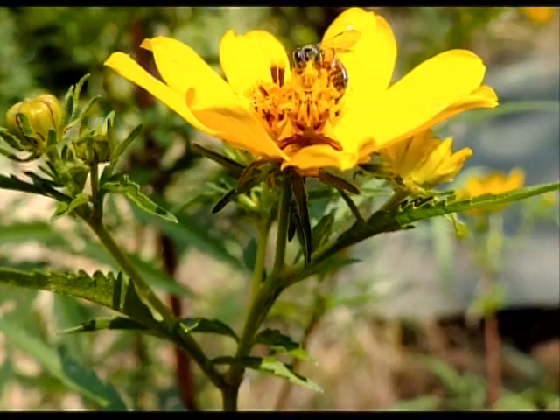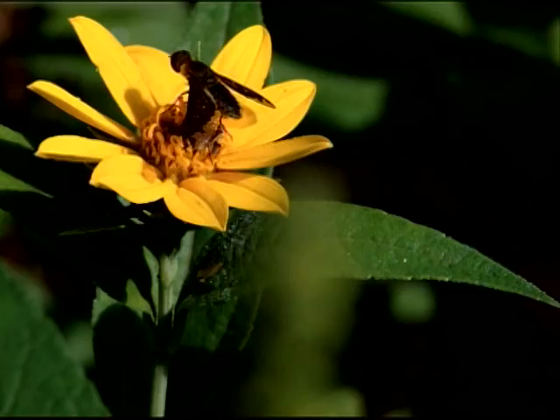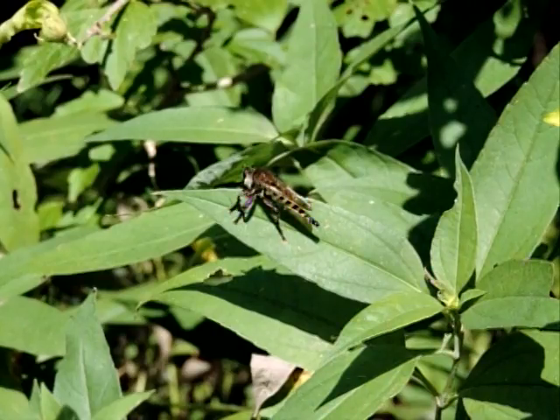And there's a tiny bee on a tickseed coreopsis, I think. And there's a dark flower fly — I'm always getting a shot at those, but I never get a good shot.